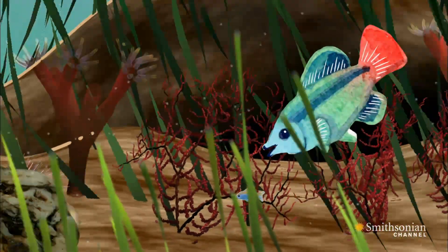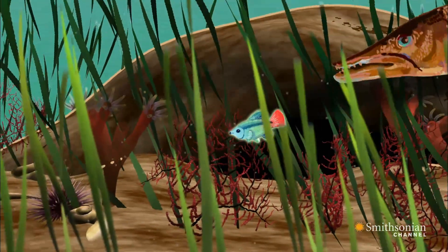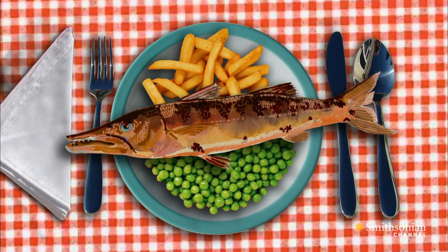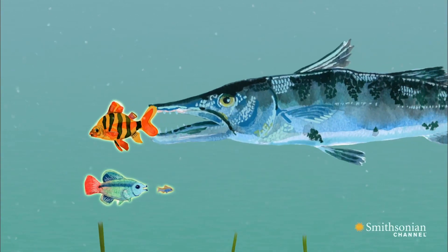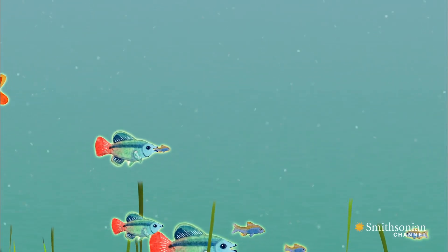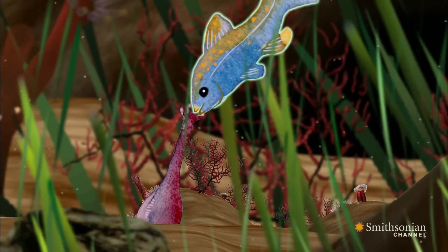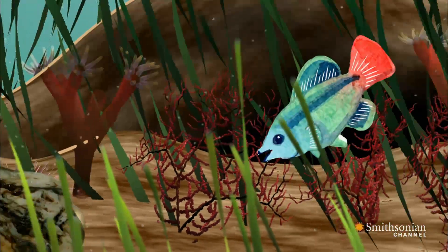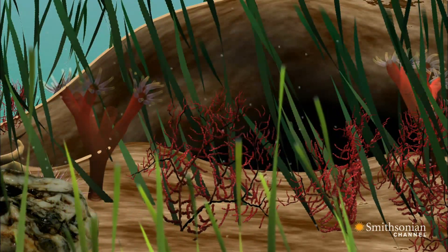The food chain starts in the mud. It leads all the way up, species by species, to the fish we eat at the dinner table. Just as the loss of big fish causes a domino effect down through the food chain, the absence of the mud dwellers has the same effect upwards.